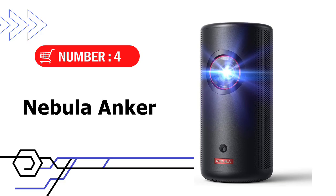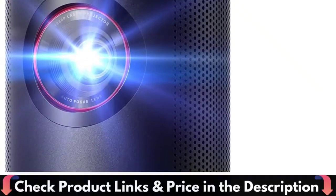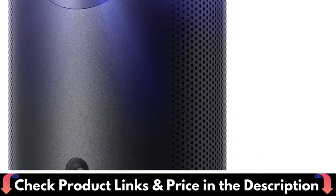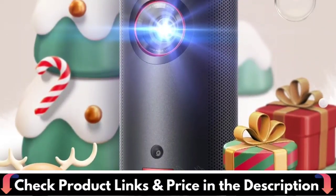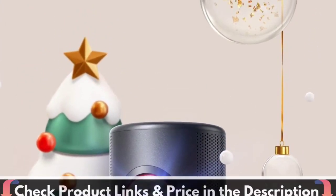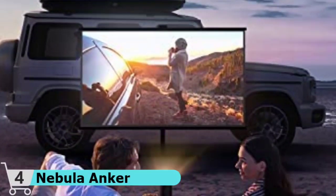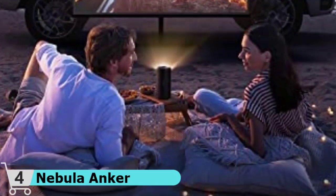Number 4 in our list is the Nebula Anker Capsule Mini Projector. The laser engine powers high brightness — stop squinting and just lean back to enjoy your favorite content with a laser light source displaying 300 ISO lumens of brightness in 1080p HD. Fits in your hand wherever you need to go. Capsule 3 Laser is easy to pack up or just hold, weighing only 2 pounds. The portable projector is 90% smaller than others with similar brightness. Play videos for 2.5 hours — you can finish a long movie without worrying about power thanks to the 52 watt-hour built-in battery.